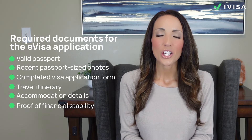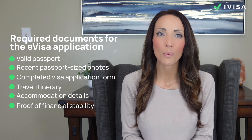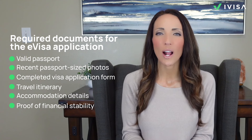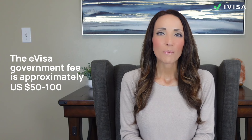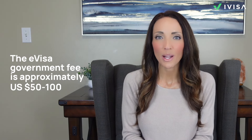For the eVisa application, you will need a valid passport for at least six months, recent passport-sized photos, a completed visa application form, your travel itinerary including return flight details, accommodation details, and proof of financial stability — which usually means bank statements showing at least $2,000 US dollars. Business travelers will also need a letter of invitation from their employer or business partner. The eVisa government fees vary, but are typically around $50 to $100 US dollars.